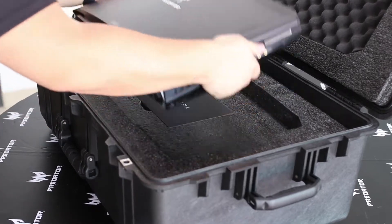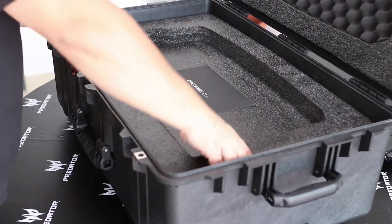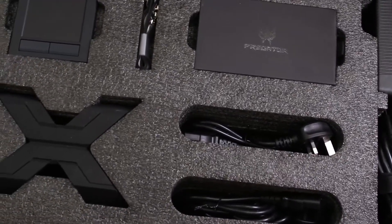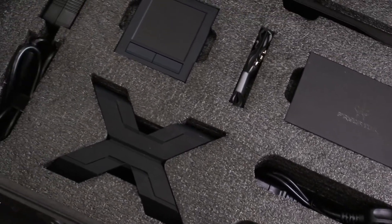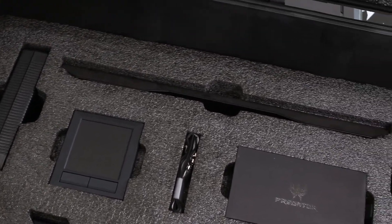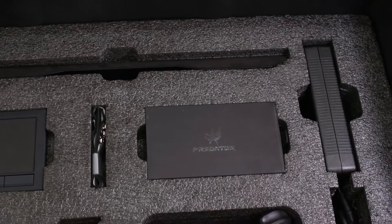Now let's look inside. Inside the carrying case, you'll find two power adapters, a cable management system, a dual function touchpad and numpad, a lanyard, an accessory kit and a palm rest for the keyboard.